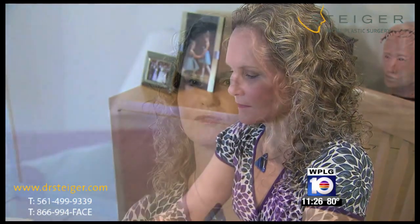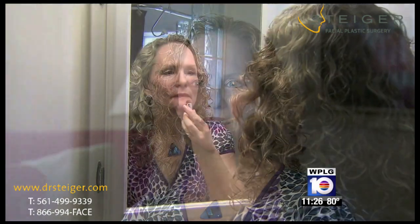Ellen explains: "I didn't want to look so different that people would go, 'Wow, what did you have done?' And now some people notice that there's something different, but very few people have even said anything — because I still look like me."